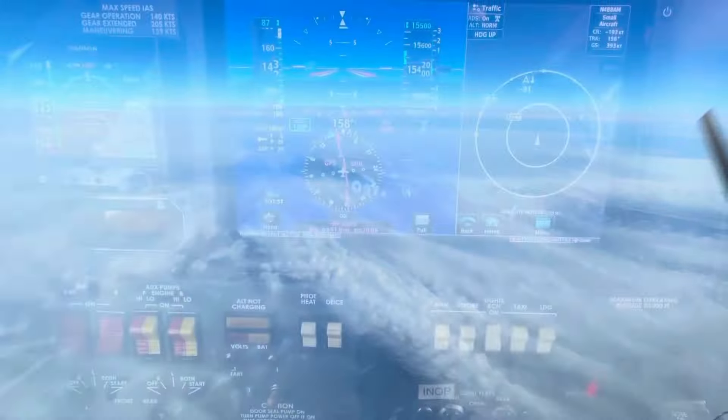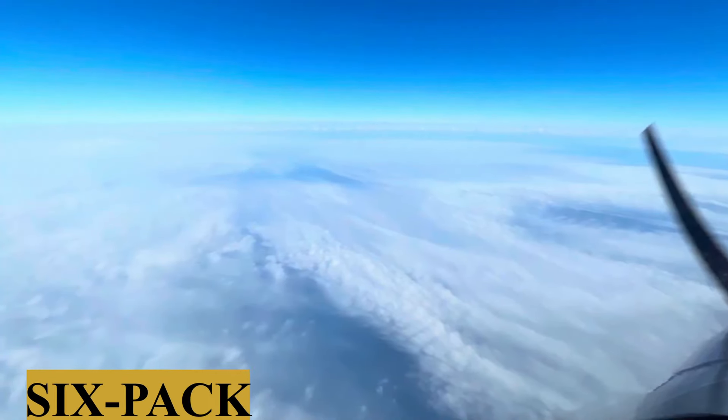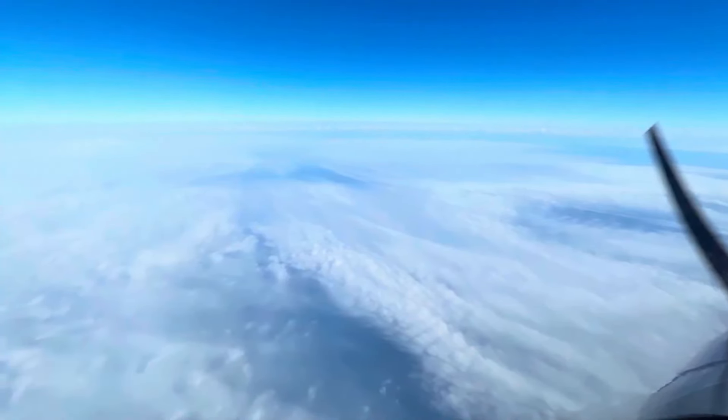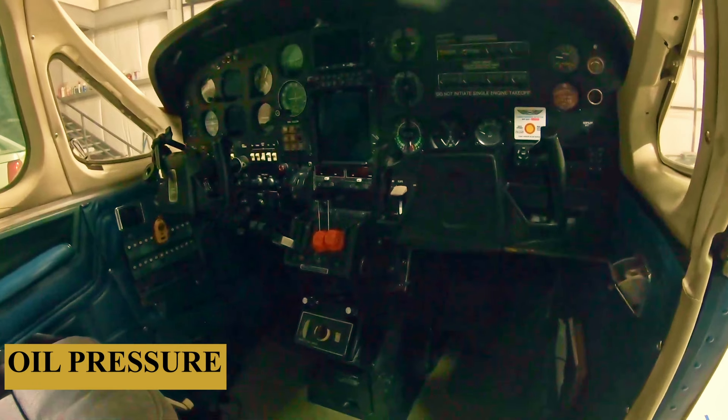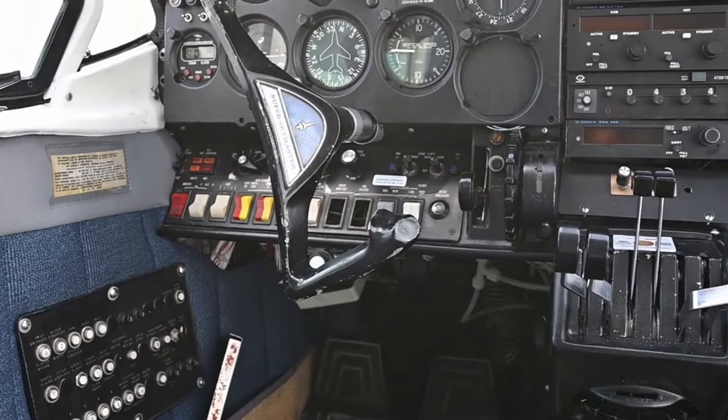Moving on to the instrument panel, the Cessna 336 originally came equipped with a basic avionics suite, typical of general aviation aircraft from the 1960s. This includes fundamental flight instruments such as an airspeed indicator, altimeter, attitude indicator, turn coordinator, heading indicator, and vertical speed indicator. These analog instruments are laid out in a classic six-pack arrangement, which most pilots are familiar with. The simplicity of this setup is something that many traditional pilots appreciate, as it provides direct, unambiguous information without the distraction of complex digital displays. The engine instruments are logically placed, with tachometers, manifold pressure gauges, fuel gauges, oil pressure, and temperature gauges providing critical information about the front and rear engine's performance. The dual-engine setup does require pilots to be adept at monitoring and managing two power plants, but the clear and concise arrangement of these instruments aids in this task.